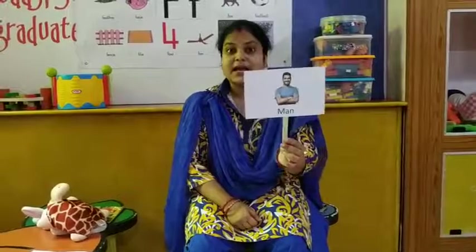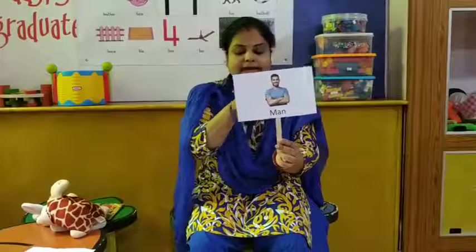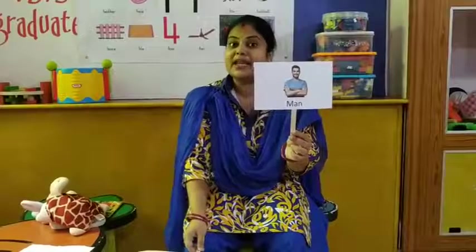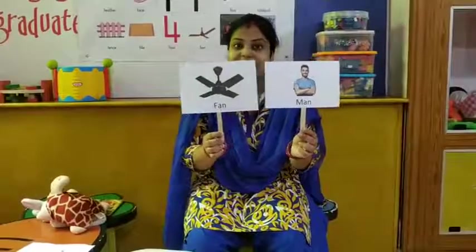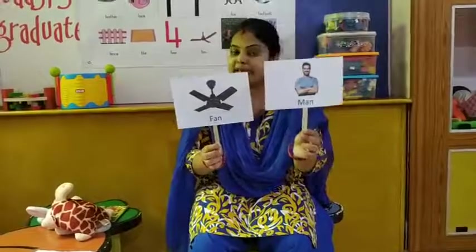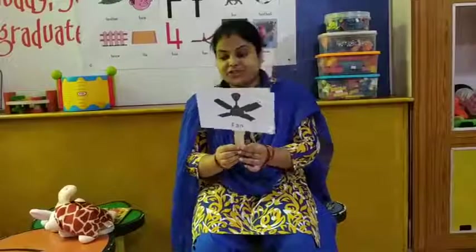So now let's look for the next word. This is a man. Who is this? This is a man. And what is the rhyming word of man? Fan! Man — fan. So the rhyming word of man is fan.